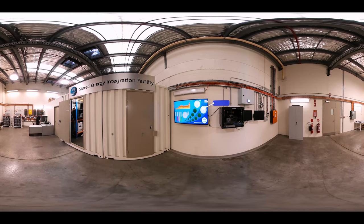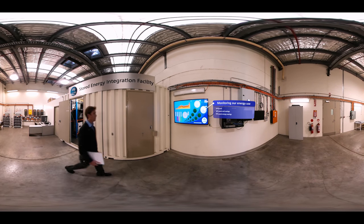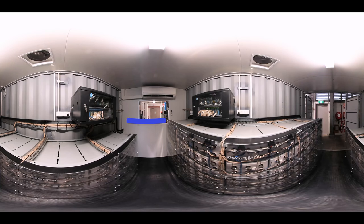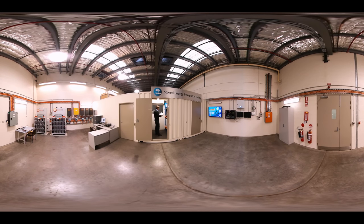The data screen tells us a lot, such as how much electricity we are using and how much we are generating from renewable sources like the solar PV panels on the roof. It also tells us how much energy has been stored or supplied from the battery. The SEAF is available to government and industry to answer key questions like: which battery technology is best for which application? What's the best way to control this energy storage? And how long will these batteries last? By testing new technologies on our own site, we know first-hand how they work.